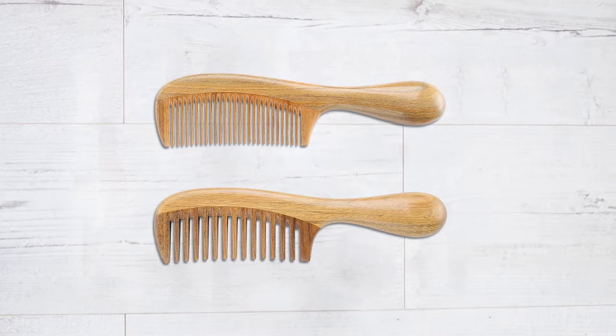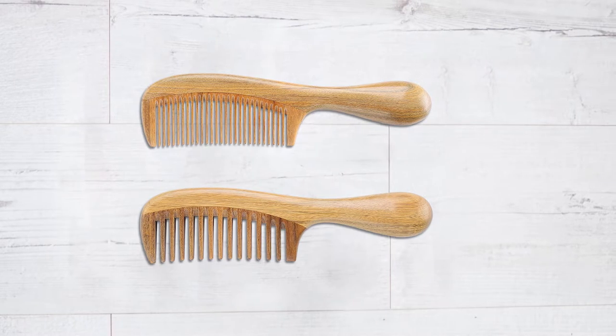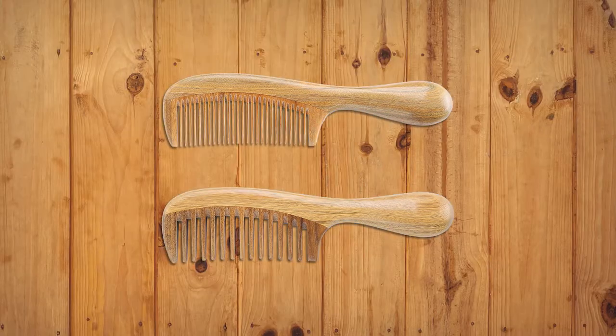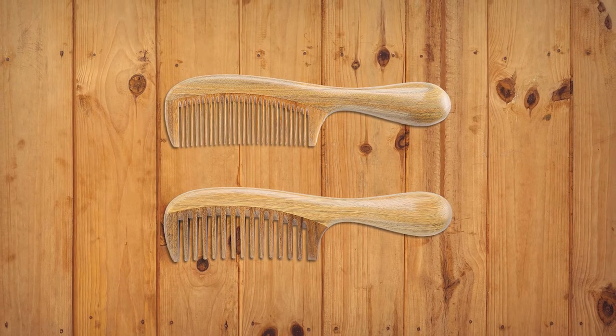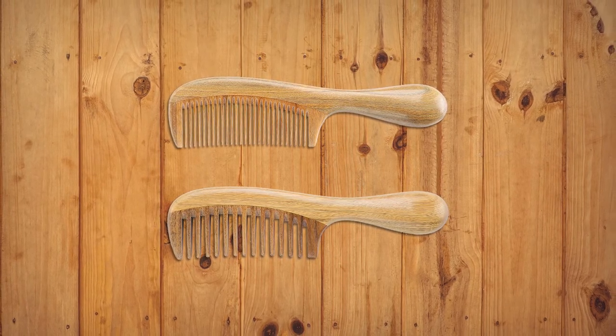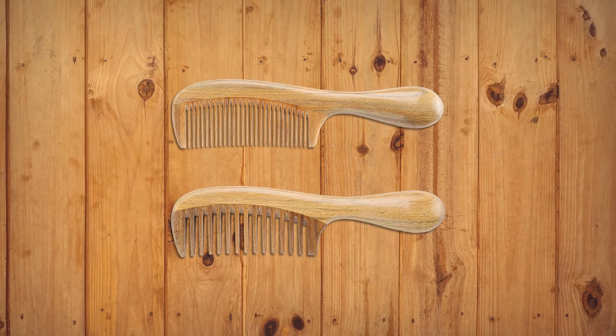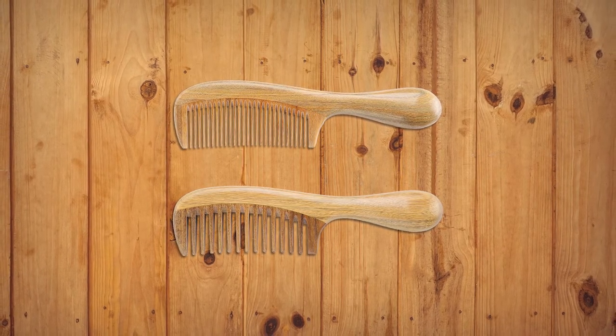It is a decent size and very easy to grip whether it is being used in your hair, your children's hair, or men's hair. It relieves scalp tension to promote hair growth, allows the scalp to breathe, and minimizes tangles and split ends while detangling your tresses.